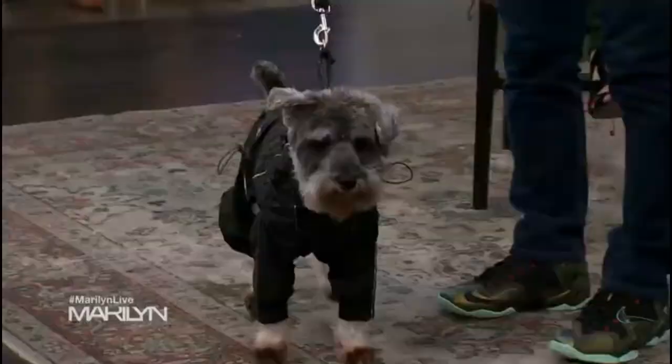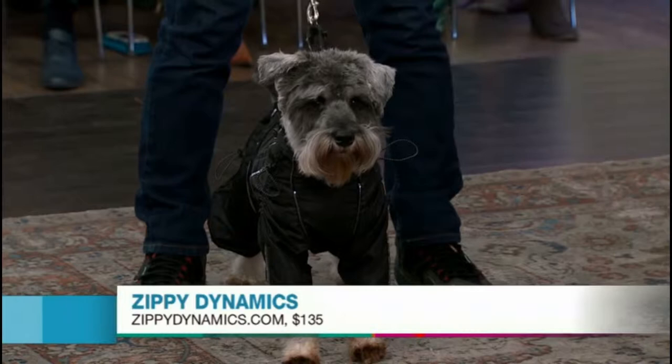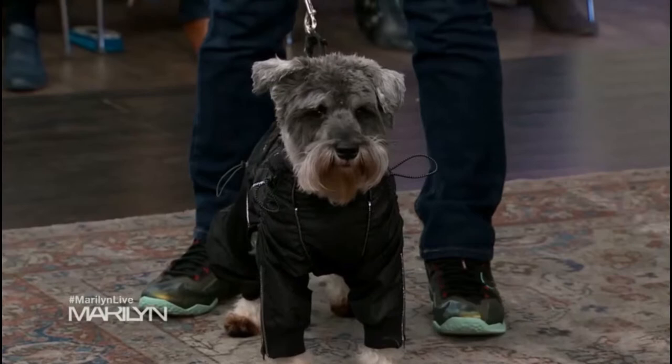Talk to me. This is a jogging suit. So if you like to jog with your pet, or even just walk with your pet, this is the outfit for you. What I love about this is it has a zipper all the way down the back, so it's super easy to put on. It also has adjustable straps on the tops and bottoms.